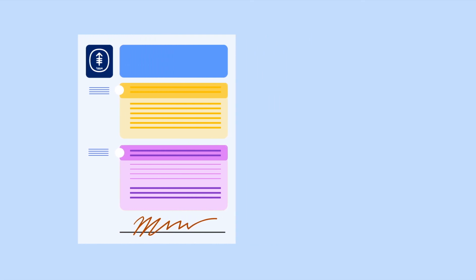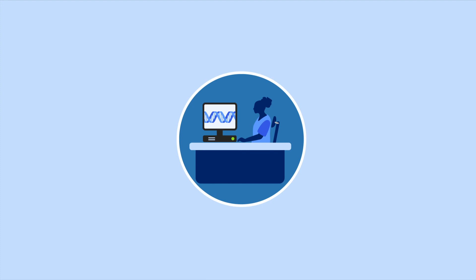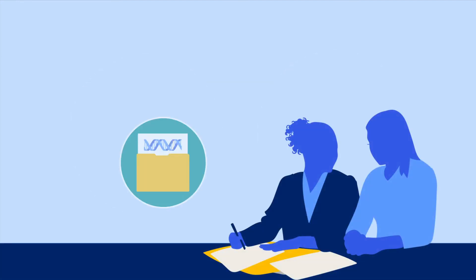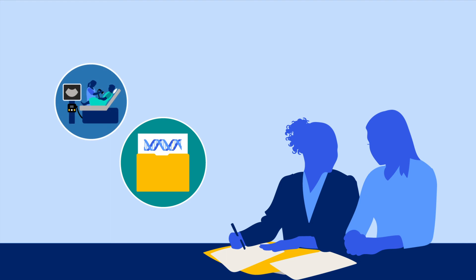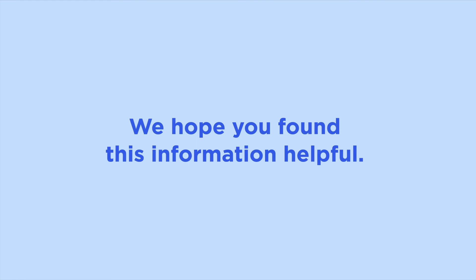If you decide to get genetic testing, you'll first sign a consent form that reviews the risks and benefits of testing. Then you'll make an appointment to have your blood drawn, or have a saliva collection kit mailed to your home. When the lab gets your blood or saliva sample, we'll ask you to schedule your genetic counseling consultation. During your consultation, we'll talk with you about your results and our cancer screening or prevention recommendations for you. We'll also talk about what your results mean for your family. It usually takes a few weeks to get your results back.